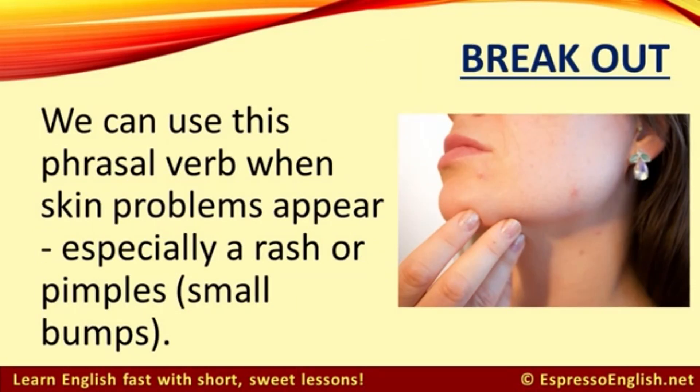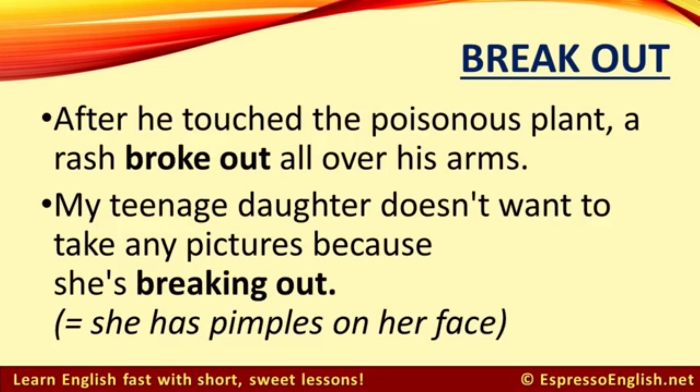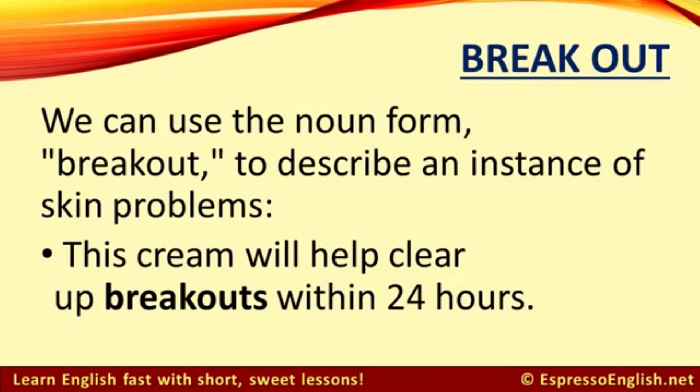Now let's look at 'break out.' We can use this phrasal verb when skin problems appear, especially a rash or pimples, which are small bumps usually on your face. For example: after he touched the poisonous plant, a rash broke out all over his arms. My teenage daughter doesn't want to take any pictures because she's breaking out — this means she has pimples on her face. We can use the noun form 'breakout' to describe an instance of skin problems — for example: this cream will help clear up breakouts within 24 hours.